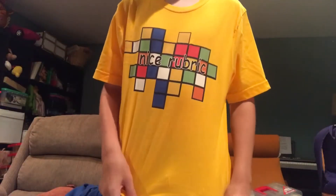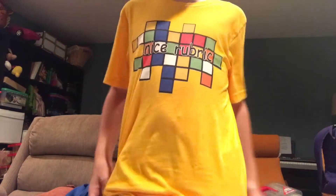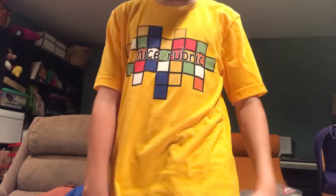So now I'm gonna show a little snapshot of me wearing it. This is what the shirt looks like when I have it on — on the front it says 'Nice Rubric,' and there's nothing on the back. It fits actually really well — I can definitely grow into it.